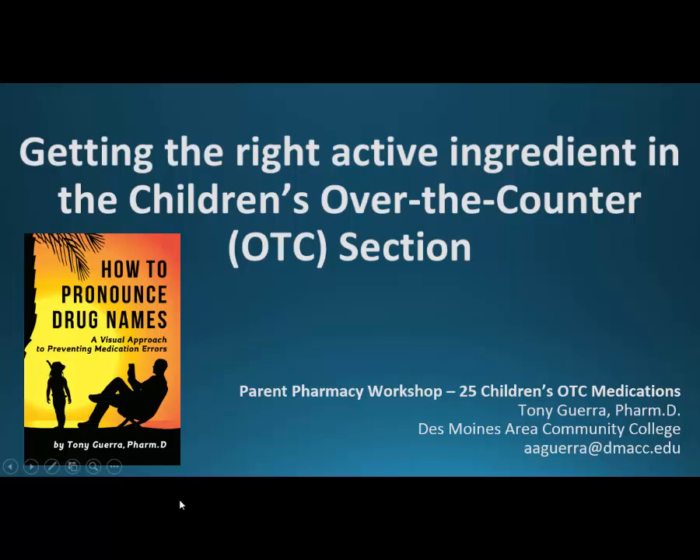Welcome. I'm going to do a series on a number of medications — at least 25 — in the children's OTC medication section. There are really only about 25 actual active ingredients in the children's over-the-counter aisle. So the topic is getting the right active ingredient in the children's over-the-counter, abbreviated OTC, section.